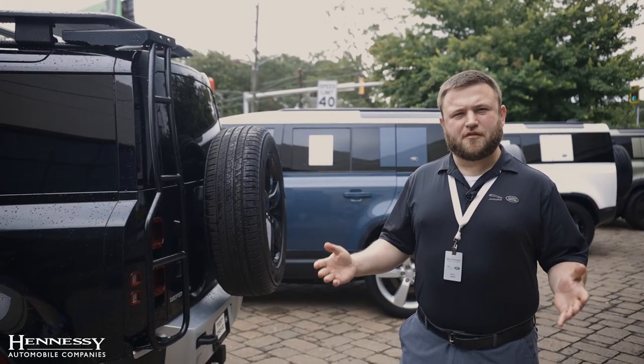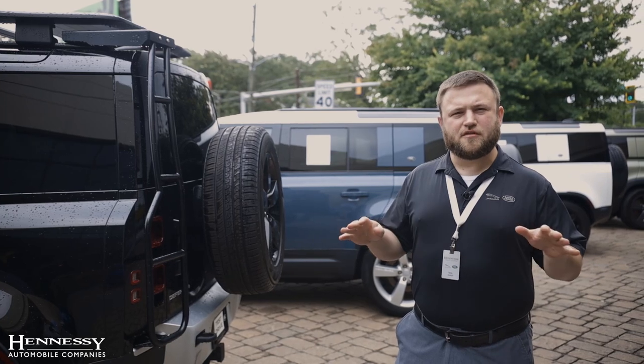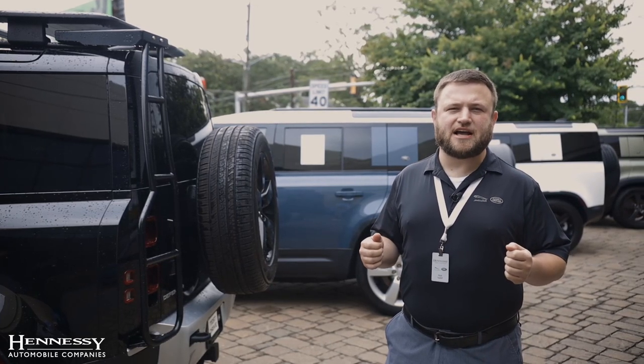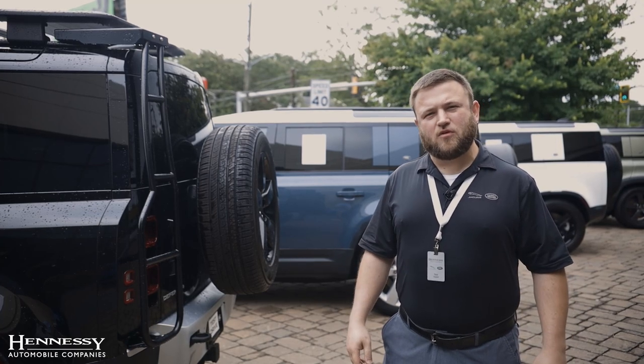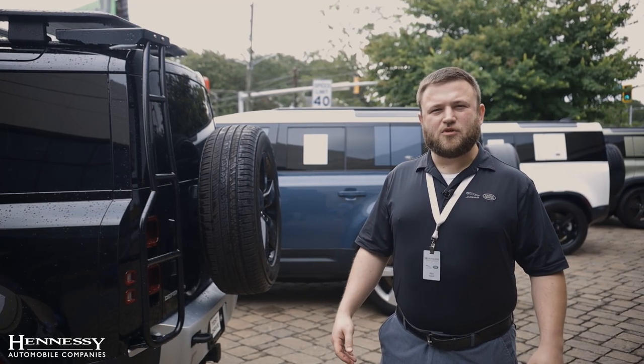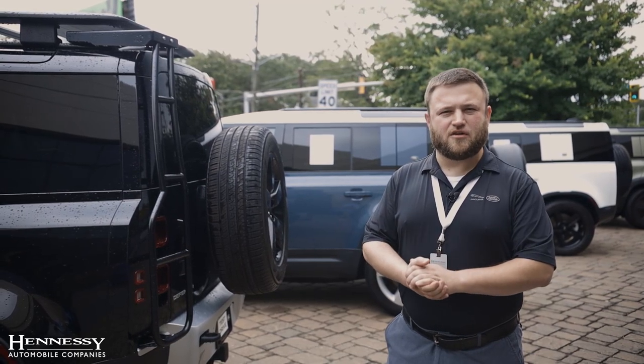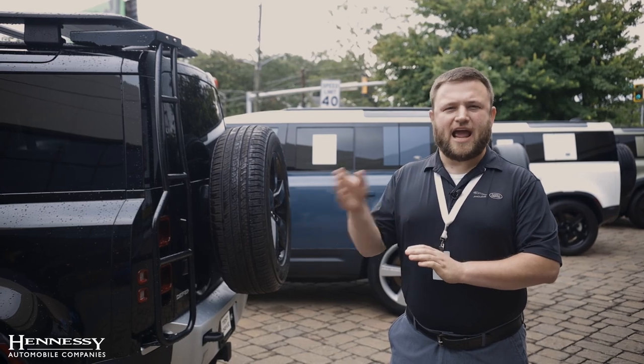The original inspiration for the Land Rover — all the Land Rover lineup — was the Willys Jeep that was used by American GIs during World War II. Continuing with that rugged simplicity, the Land Rover Defender is one of those go anywhere, do anything vehicles that are meant to get you there and get you home.